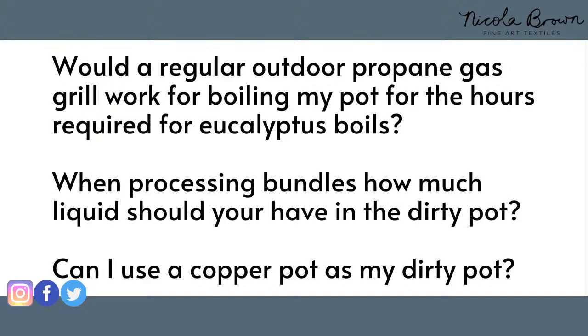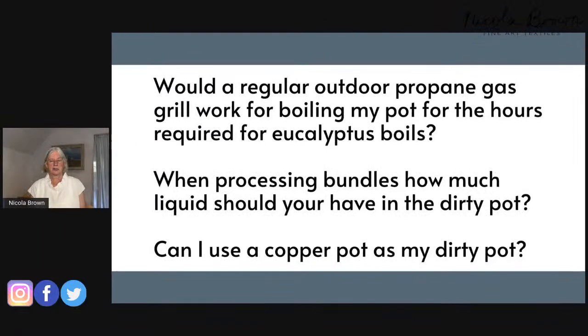Question: When processing bundles, how much liquid should you have in the pot? You need enough liquid so that the bundles are underneath the liquid. Always check your pot regularly — if you have a tight-fitting lid you don't need to do this as often, but you don't want the pot liquid to evaporate. Top it up as needed.